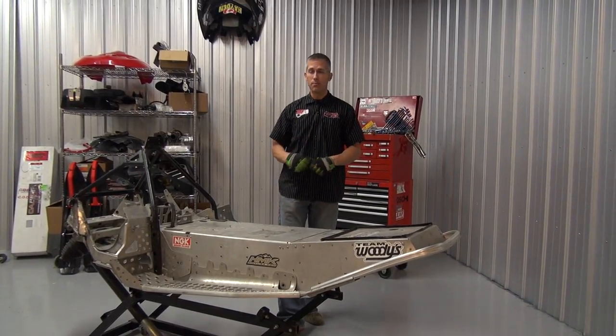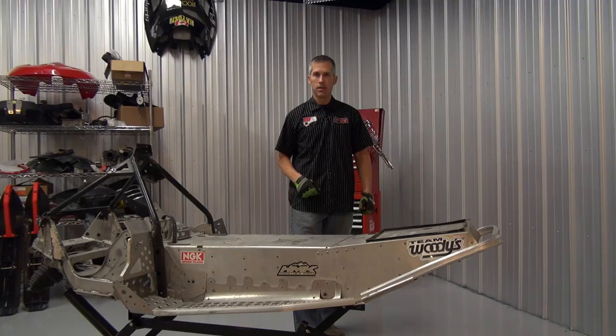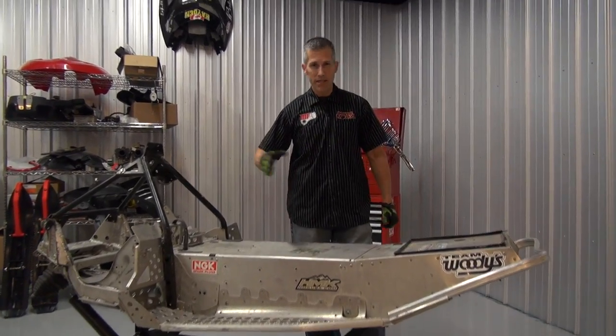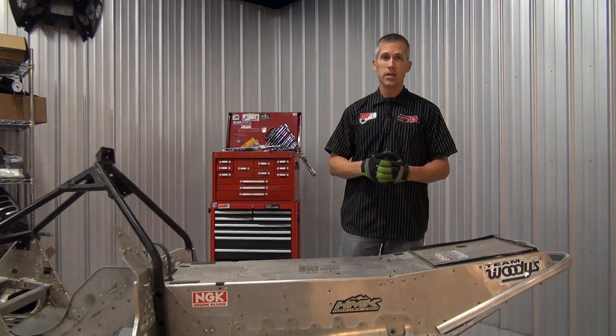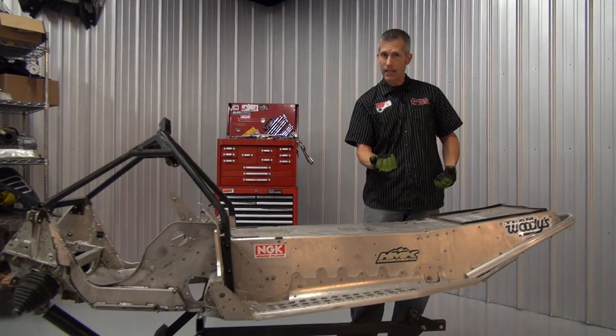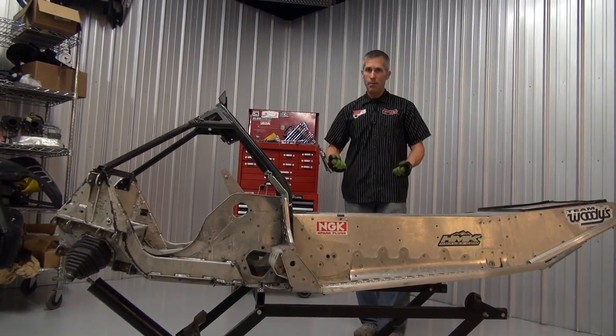Jaws is going to be building us a custom pipe. I've got the Rock Speed FX adjustable risers. I'll be ditching the small race gas tank and putting on the trail tank — a ten-and-a-half-gallon tank. B&M Fabrications has made a really cool bumper for these IQRs. Instead of that little handle underneath the front, you get a nice big bumper — good for bashing trees.